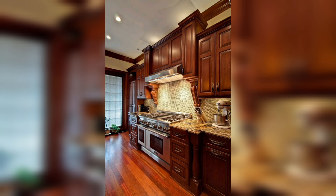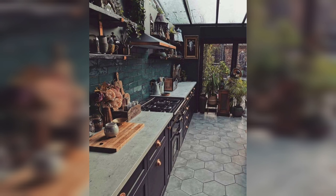Marble — the epitome of luxury. A marble backsplash adds a touch of elegance and sophistication to any kitchen. It's like having a piece of art on your walls.